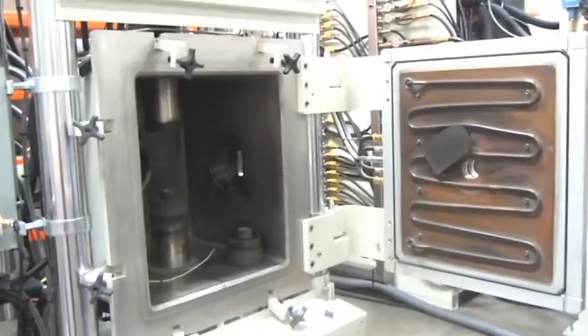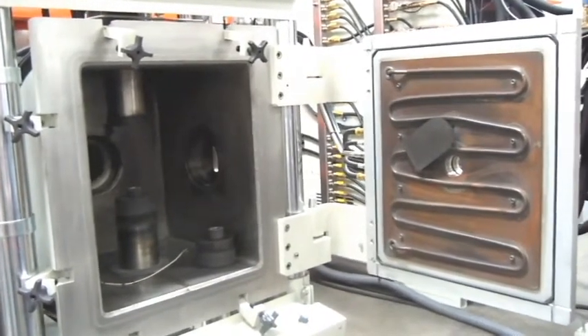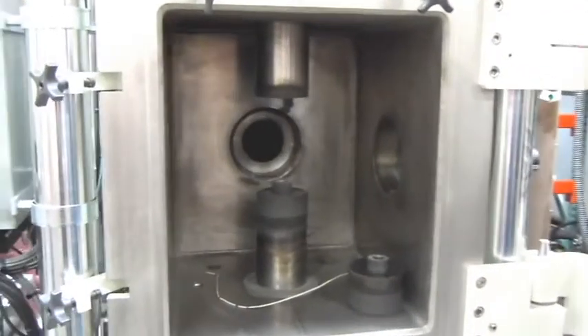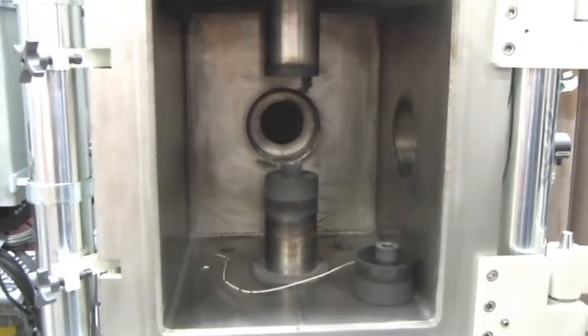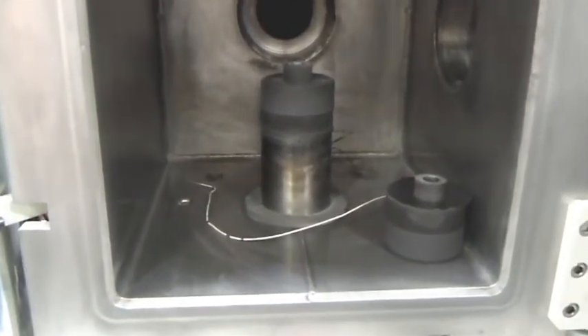The system is designed with a large front loading chamber, water cooled door, water cooled ram, and the walls are also water cooled. There are multiple thermocouple ports, both on the bottom and the top of the chamber.